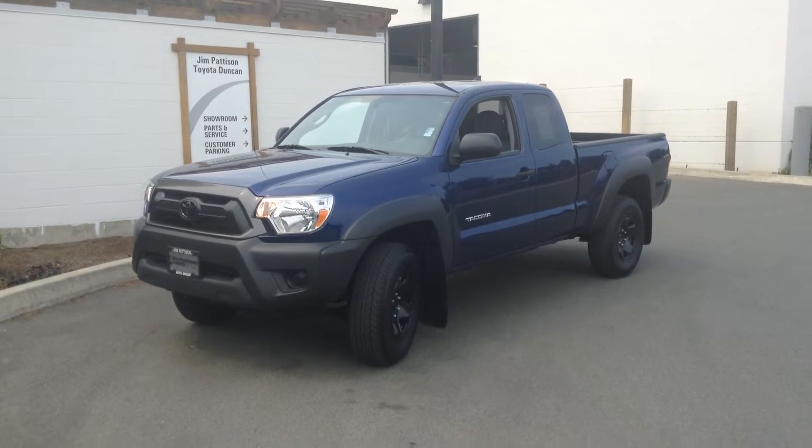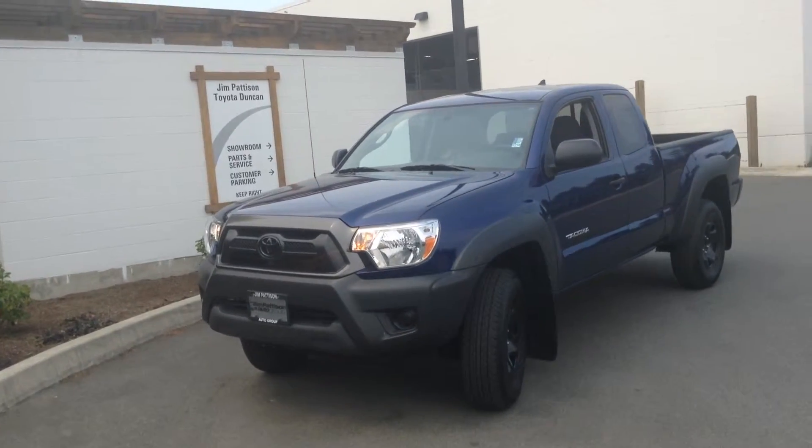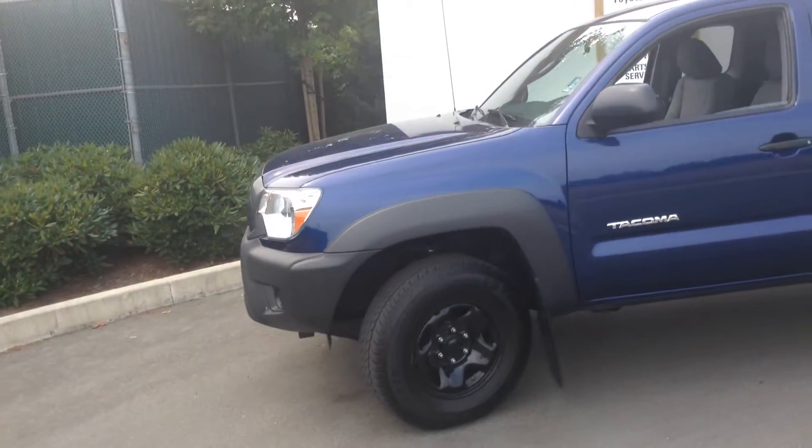Hey there Drew, it's Brandon Robinson here at Jim Pattison Toyota & Duncan. Just sending you a quick little video walk-around of the 2014 Toyota Tacoma. I just want to show you the condition of the vehicle overall, as it sits on our lot currently, so you know exactly what you're coming in to see.